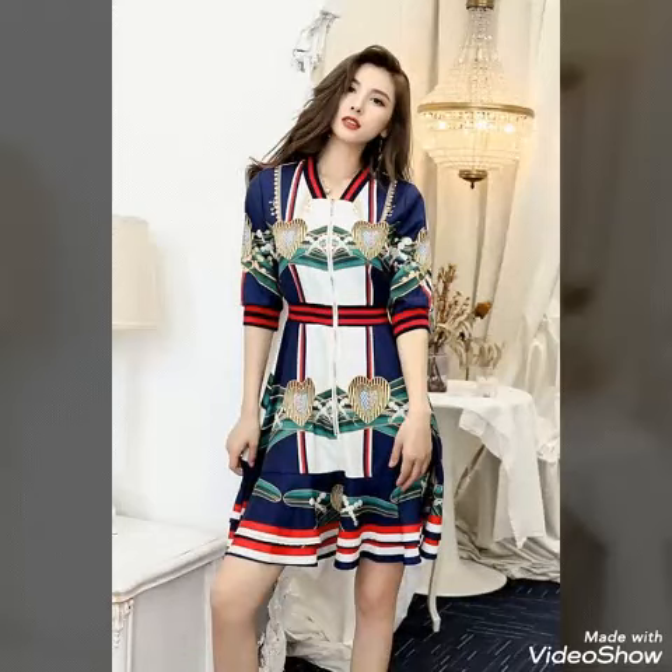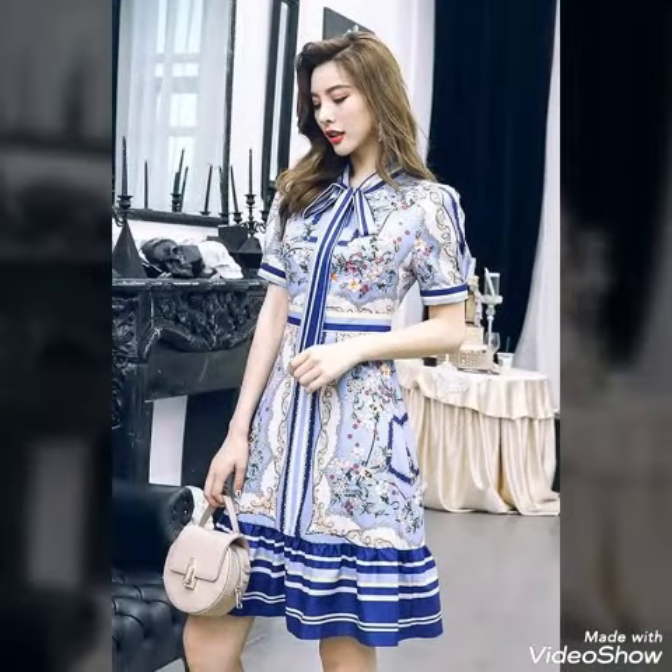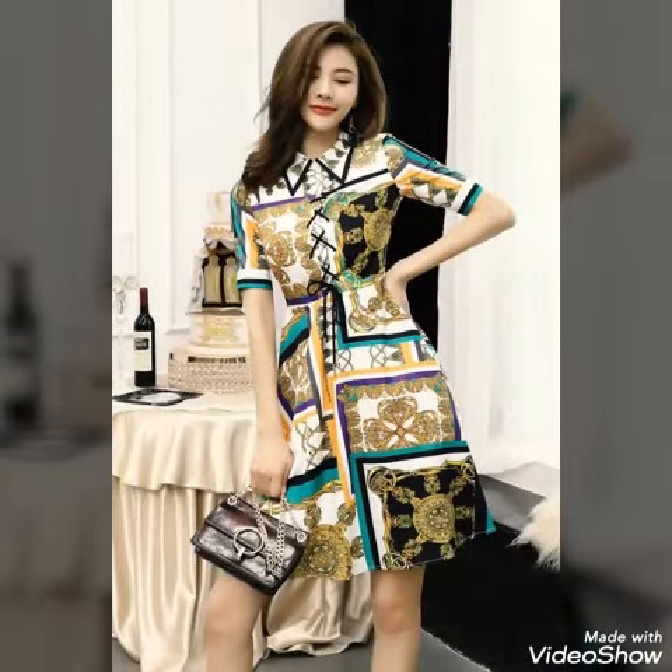Hello dear viewers, hopefully you all are fine and well. Welcome back on my channel Trendsetters. Once again I collected the most amazing styles and designs of scattered outfits with different types of neck and sleeve designs — most trendy ideas, latest amazing collection, neat designs.